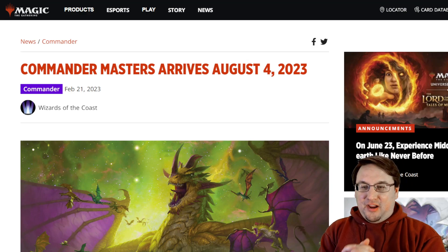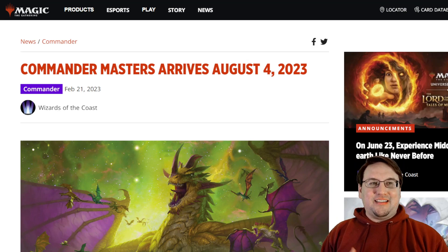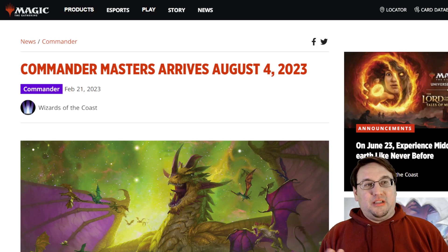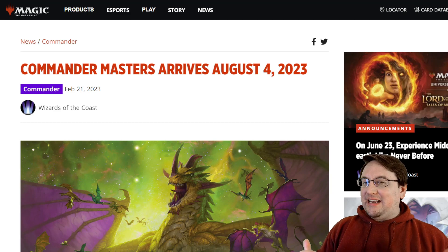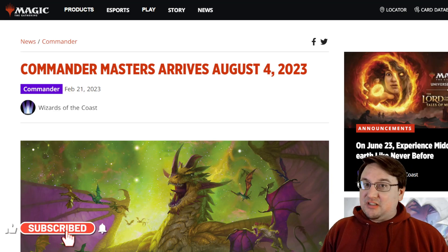Wizards of the Coast, in their weekly MTG stream, announced today that they will be releasing Commander Masters, which is going to be available in stores on August 4th. As of right now, it sounds like there are no plans to put this onto Arena, but it will be available in physical paper.